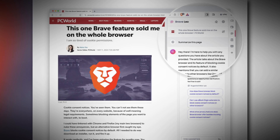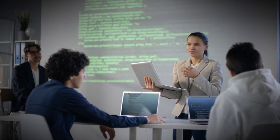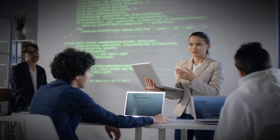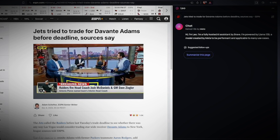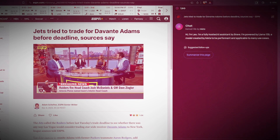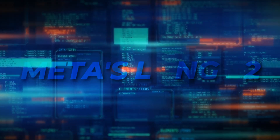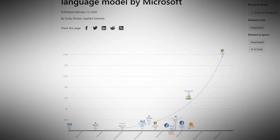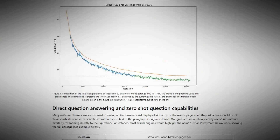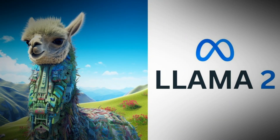In response, Brave is taking steps to fine-tune Leo's capabilities and introduce new options, all while maintaining a focus on user privacy and responsible AI usage. The chatbot has a tech side that involves using different AI language models. These models help Leo do various things and come up with different answers. At its core, Leo uses Meta's Llama 2, a large language model that's open source and based on Microsoft's Turing NLG.